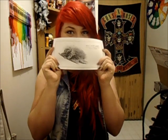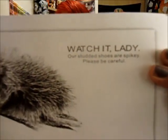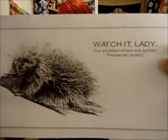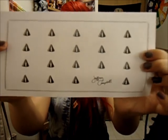It came with this cute little postcard thing. It says, 'Watch it, lady. Our studded shoes are spiky. Please be careful.' And it has a little porcupine on it — it's pretty cute. The back has a bunch of little studs and Jeffrey Campbell's signature.